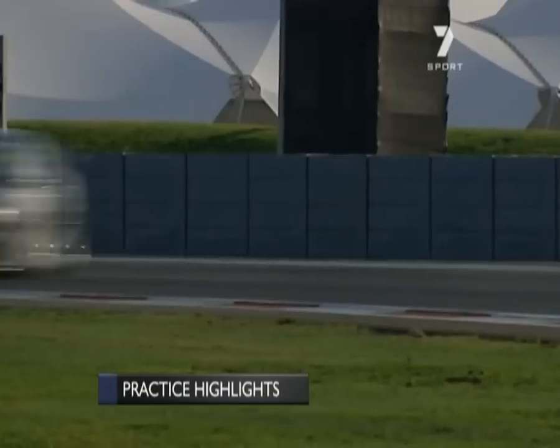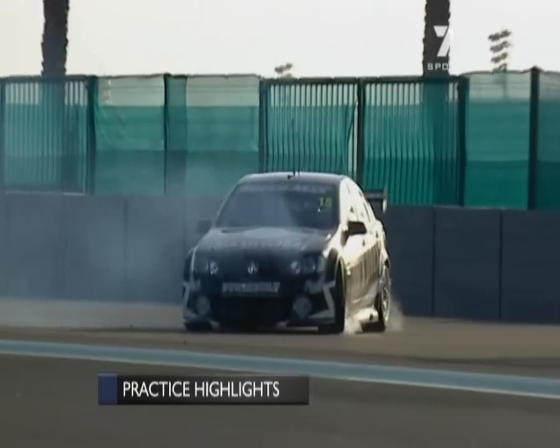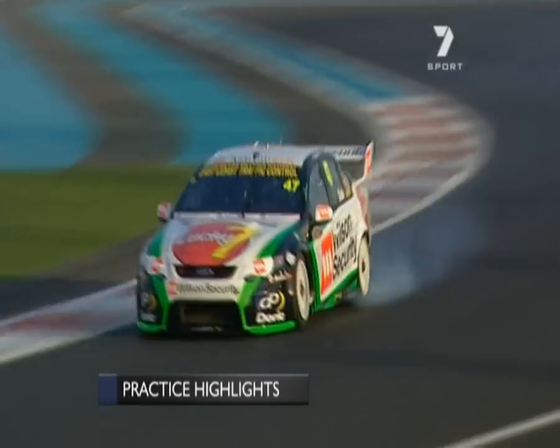It was a really traumatic day for Rick Kelly in the Jack Daniels Racing Commodore. He fires off the road here at Turn 3, flat-spotted two tyres in the process, and had a very unbalanced car with a lot of oversteer.